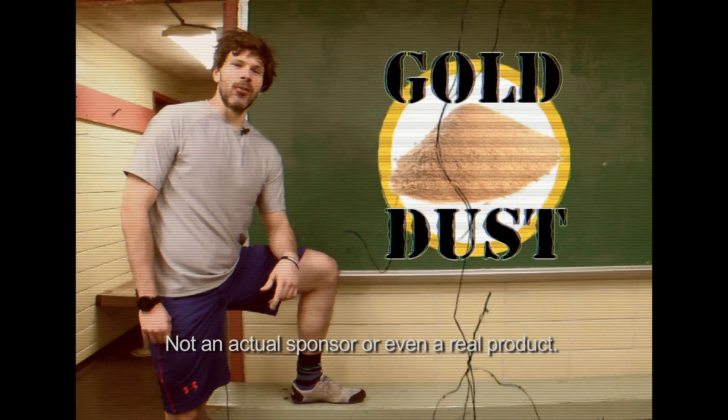When I have an itch, I turn to Goldust Medicating Residue. It stops the itch when nothing else could.